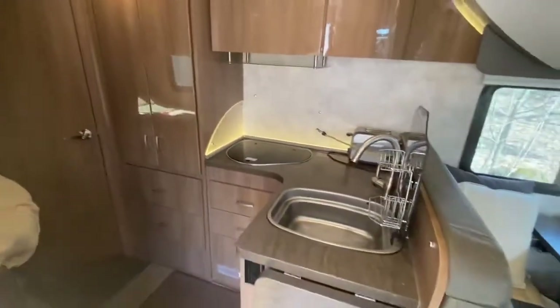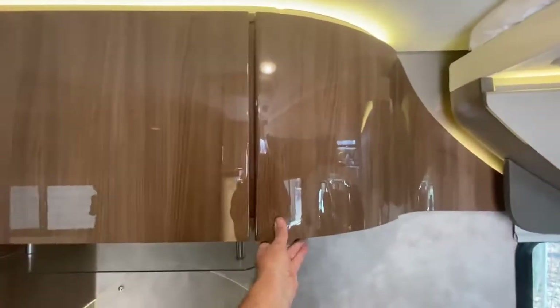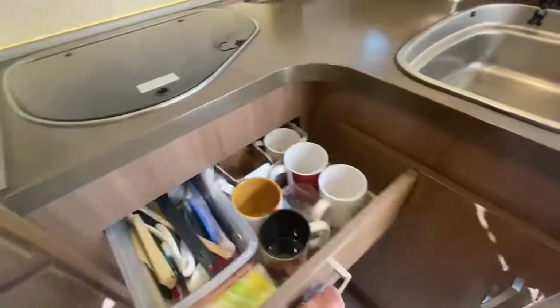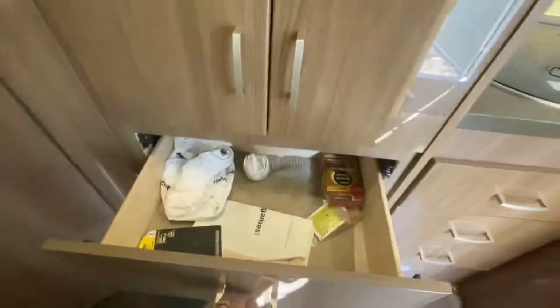Beautiful kitchen area. Storage here, two shelves here. Cookstove, sink. I put a bungee in there to keep a coffee maker and a toaster on the shelf, and a drying rack. Nice shelves that extend all the way out. Expandable counter. The wardrobe is here — we use this for foods and dry stuff.